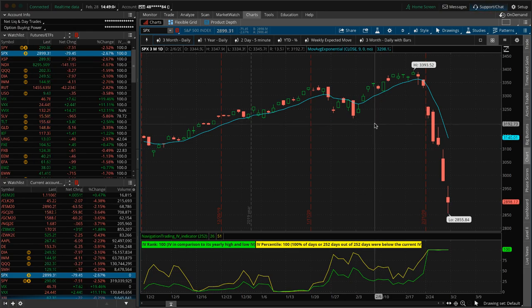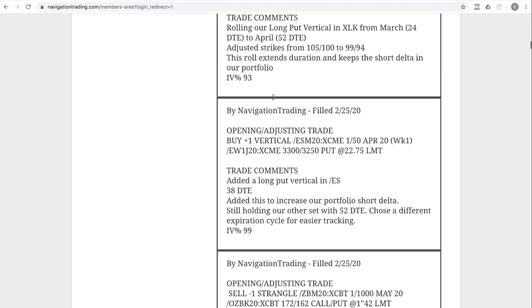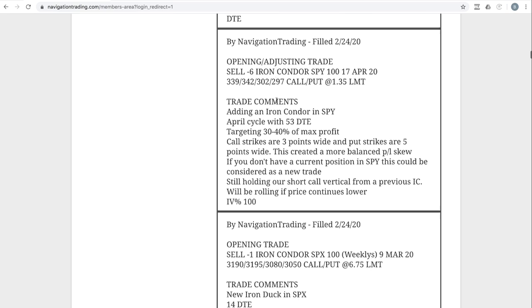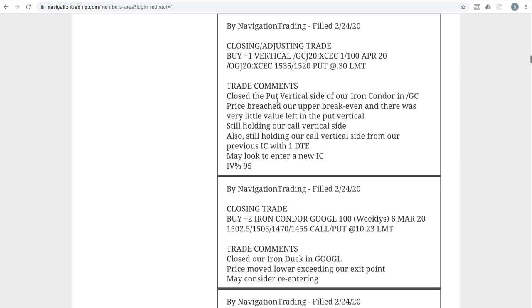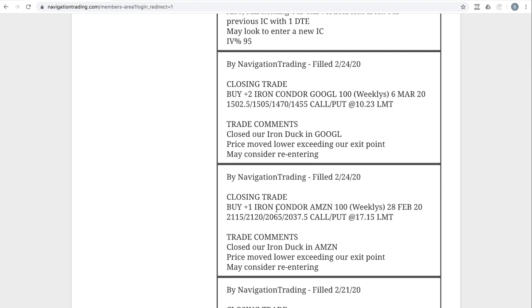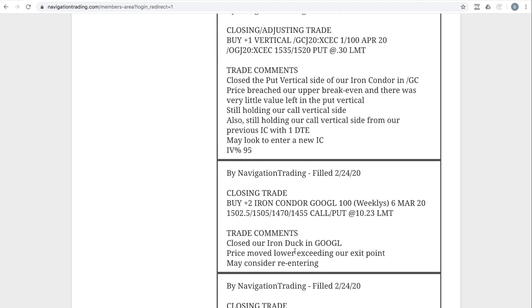Let's go through the alerts. We had quite a few this week with everything going on — adjustments, taking off trades, adding new trades. First trade: closing trade in Amazon. We closed out an iron duck; price moved lower and exceeded our exit profit, so we bailed on that one. Same thing on Google — we had an iron duck there, price moved lower exceeding our exit point, and we bailed on that one as well.